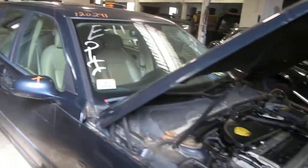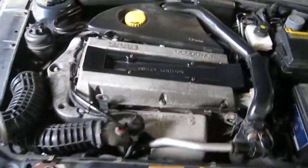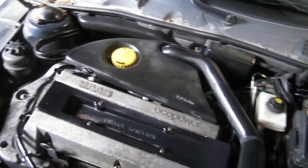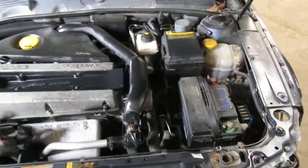This vehicle is an excellent running 2.3 liter turbo California emissions engine. The vehicle is also equipped with an automatic transmission, cruise control, and anti-lock brakes as well.